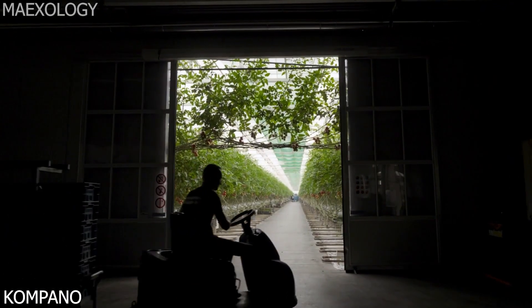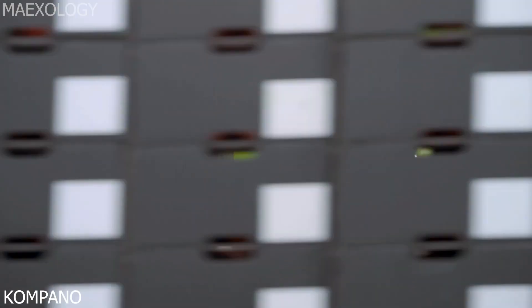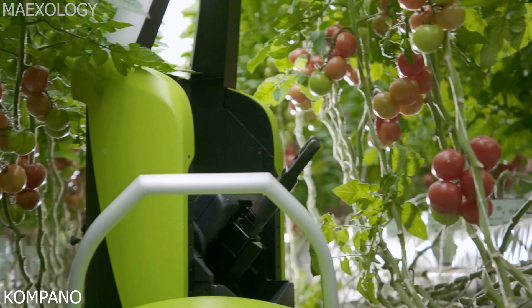Campano is the first robot on the market that can move around a greenhouse independently alongside employees. It is an autonomous leaf cutting and horticulture solution, making a new reality.